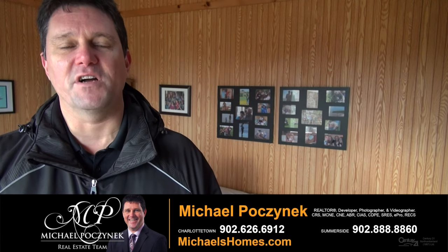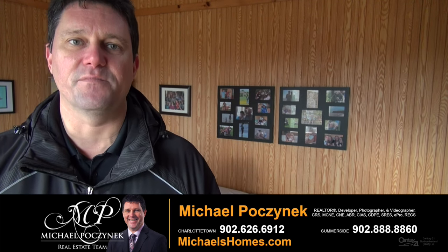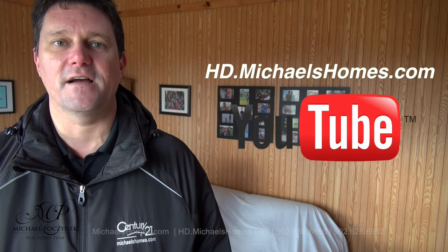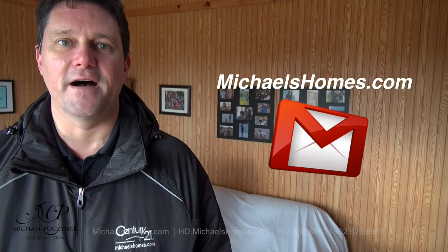Thank you very much for watching my video on my new listing at 12 Arden Lane here in Hampton, Prince Edward Island, Canada. For more videos like this and PEI real estate tips, tricks, traps, and new listings before they hit MLS, be sure to subscribe to my YouTube channel at phd.michaelshomes.com. And for my weekly newsletter, join me at michaelshomes.com. Thank you, have a great day, and remember to buy it right.